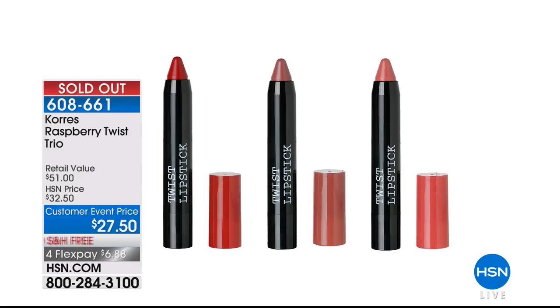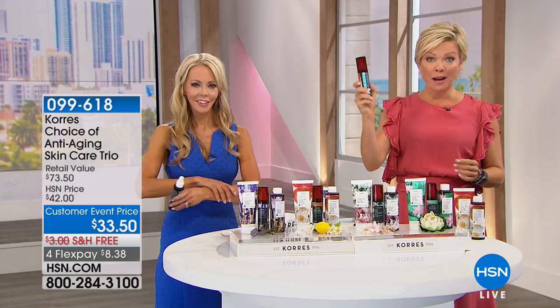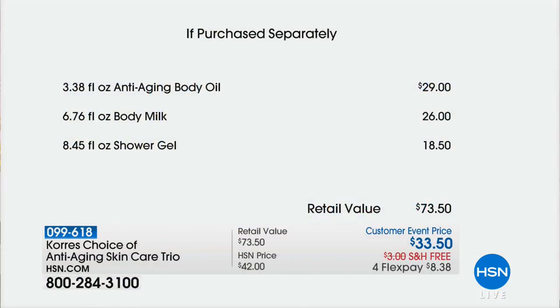Update: the trio of lips are gone — thank you so much for your calls and orders. The value: $29.50 for the body oil. So for $33.50, you're getting the full-size $26 body milk and the full-size shower gel which sells for $18.50. You just don't have to pay those prices today.